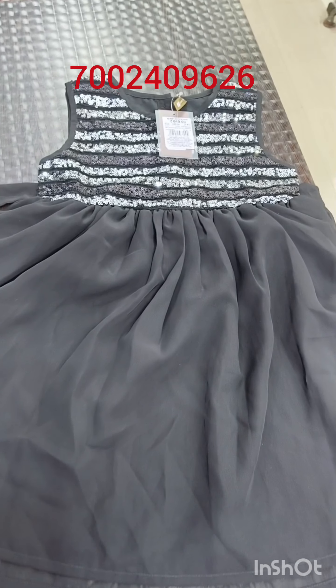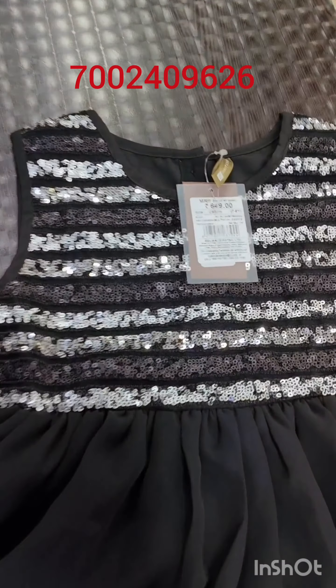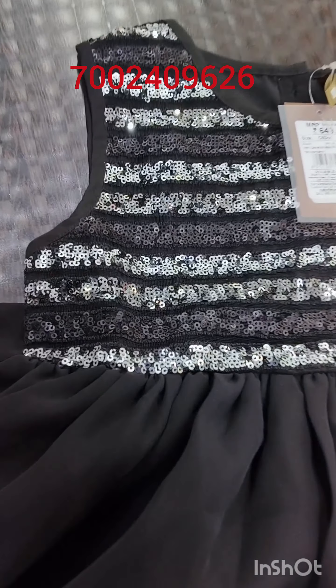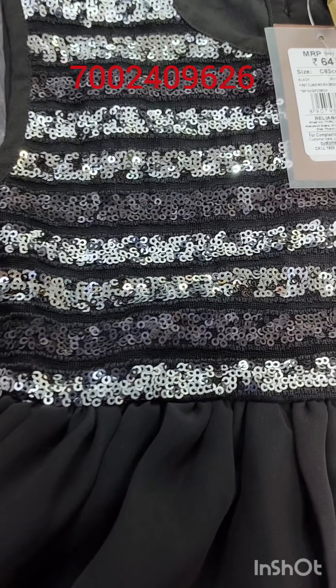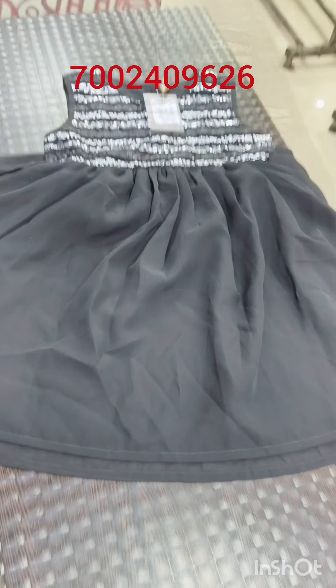Next, this is a black coat. Sequins are added to it. The MRP is $649 and there is a discount bringing it to $649. This is the same amount of discount.